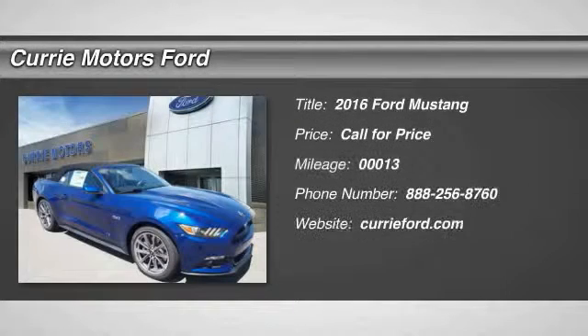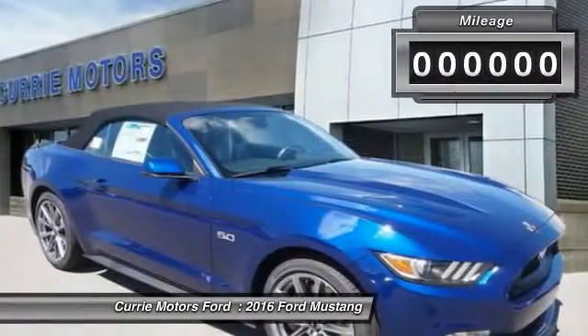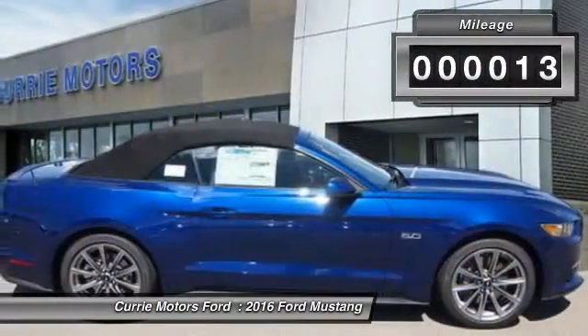The 2016 Ford Mustang. The Mustang is race-worthy and ready for the track. This vehicle has less than 100 miles.